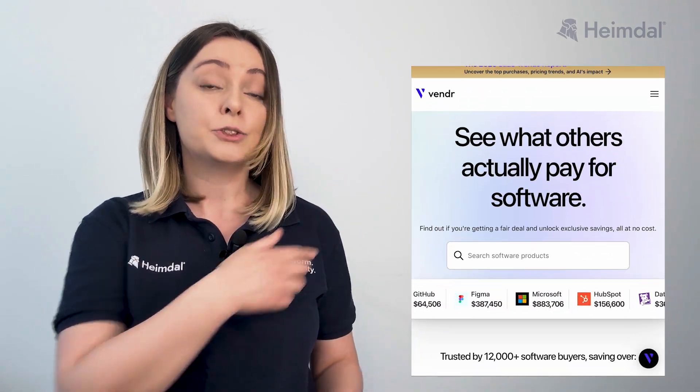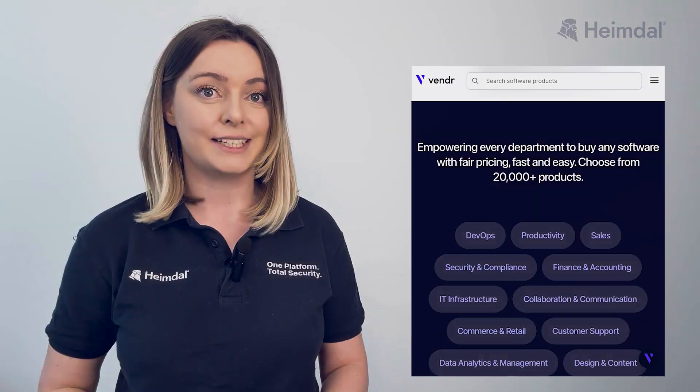Prices may vary based on the number of endpoints and needs. For exact pricing, check with SentinelOne or an authorized reseller. You can also visit their website to explore pricing options tailored to your needs.